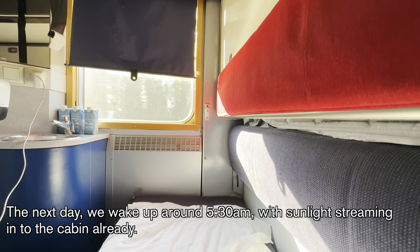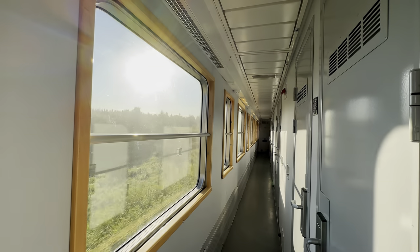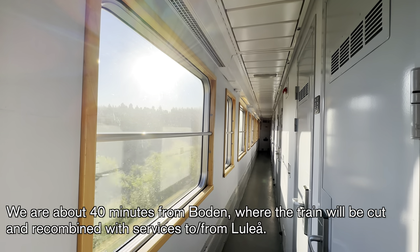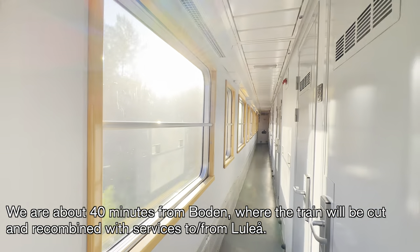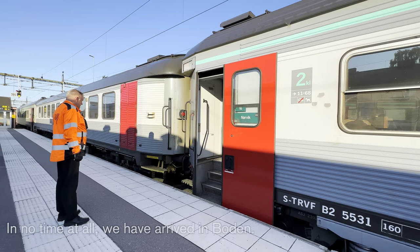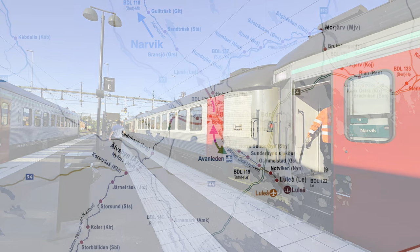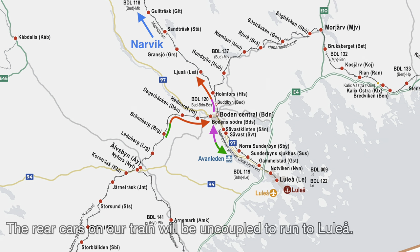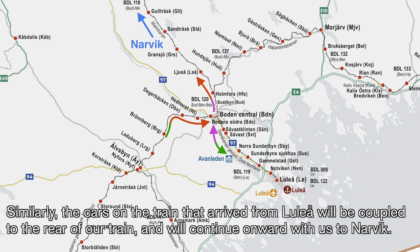The next day, we wake up around 5:30 a.m., with sunlight streaming into the cabin already. We are about 40 minutes from Boden, where the train will be cut and recombined with services to and from Luleå. In no time at all, we have arrived in Boden. The rear cars on our train will be uncoupled to run to Luleå. Similarly, the cars on the train arriving from Luleå will be coupled to the rear of our train and will continue onward with us to Narvik.